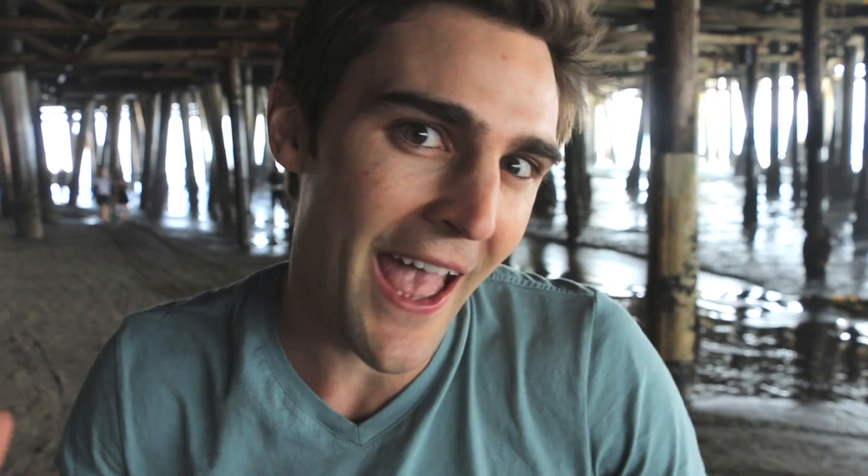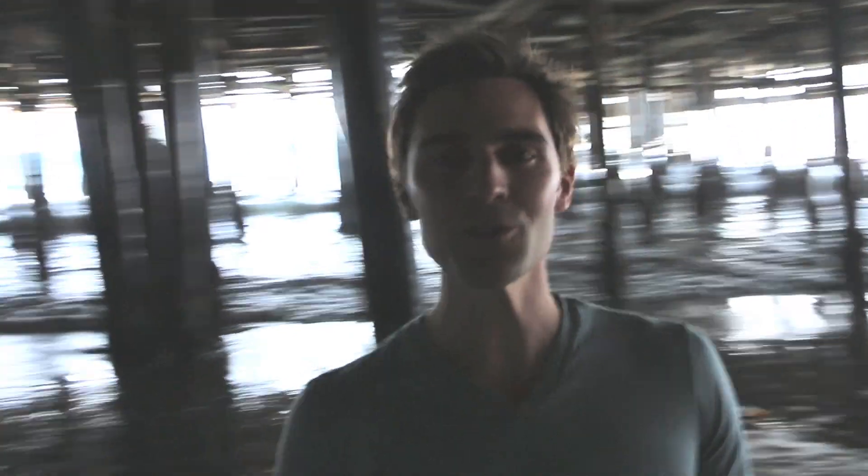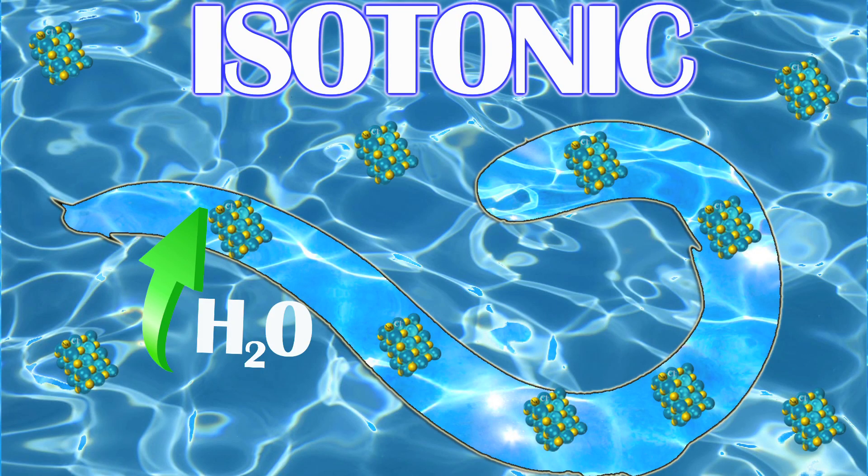The first strategy is used by hagfish, which are these slimy eel-like creatures that live at the bottom of the ocean. They have a very simple method — their total body salt concentration is equal to that of their environment, meaning they're completely isotonic to the salt water around them. They don't do anything; water flows in and out and they're just hanging out. Easy peasy.